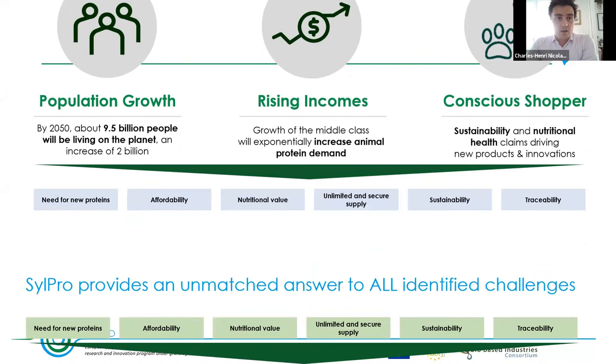Our Silpro ingredient provides answers to all these elements. It is nutritional, traceable, economical, and sustainable. It has a quite high protein content — over 60% — that facilitates its inclusion in formulations for animal nutrition. It's highly digestible, meaning it is more efficiently converted into energetic value. It also contains beta-glucan and MOS that provide benefits to the microbiota. The solution we are proposing suffers less from price volatility since wood prices are far more stable over time.